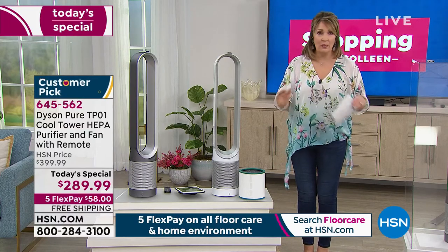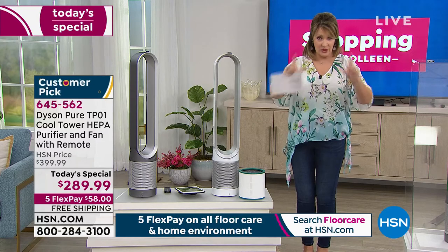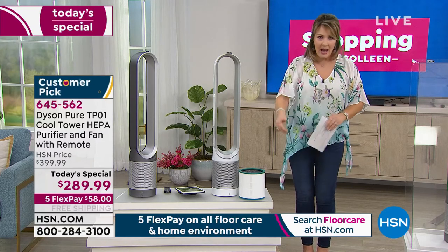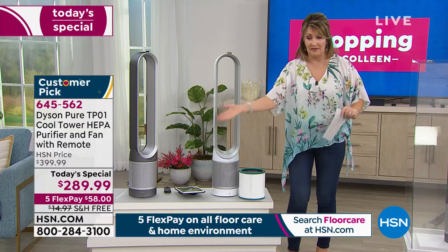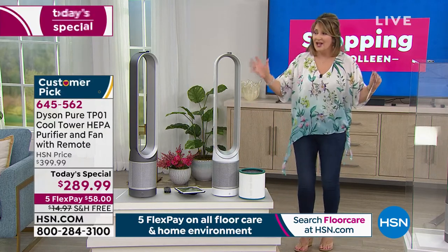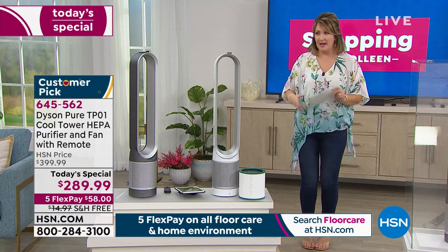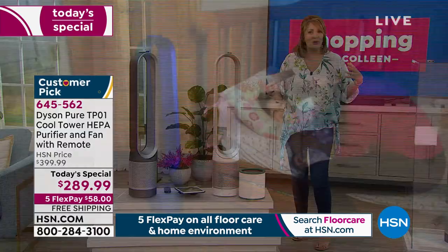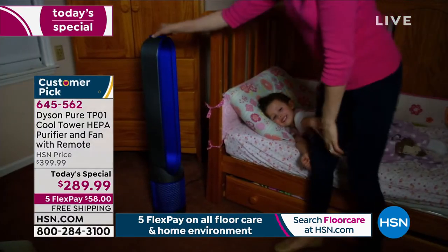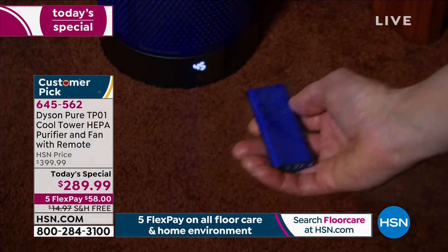If you want to return it, no problem — we want you to love it or send it back. You get a prepaid return label, put it back in the box, stick the label on, and we will happily refund your flex pay of $58. All you do today is decide the color you want, make your first payment, get it home and see for yourself. Seeing is believing — you need to try it. And I know you will be sold on it. Most of us who work here own at least one of these.